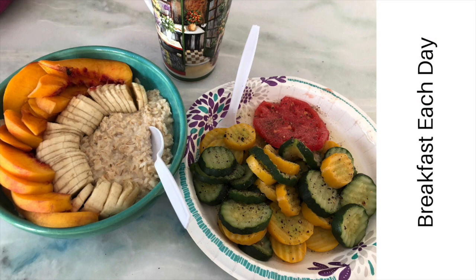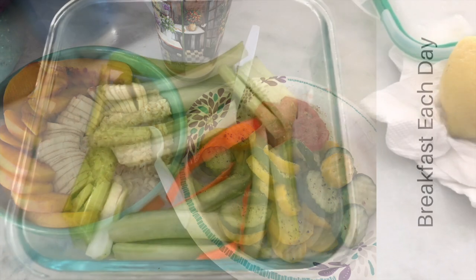I had some beautiful fresh peaches and a sliced banana on top of oatmeal and a side of steamed veggies and some delicious homegrown tomatoes that my sister-in-law brought. This was a fabulous breakfast every day.